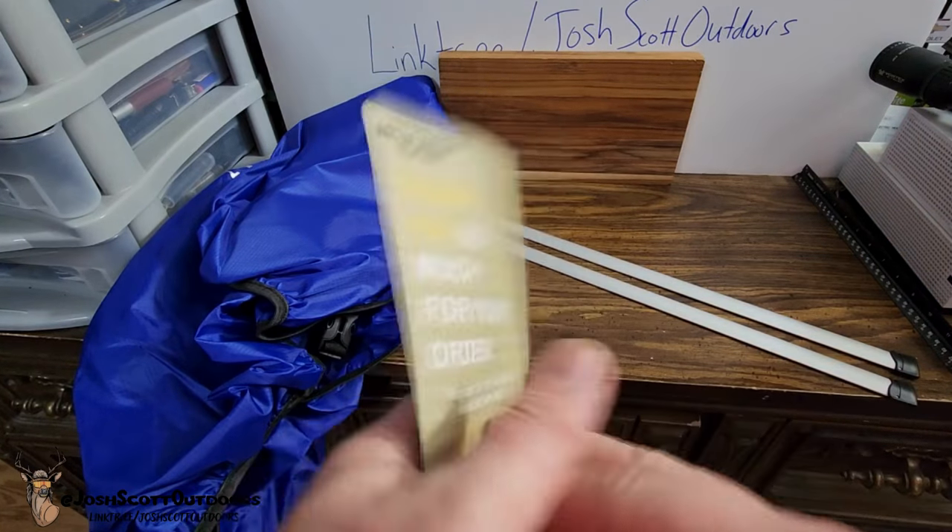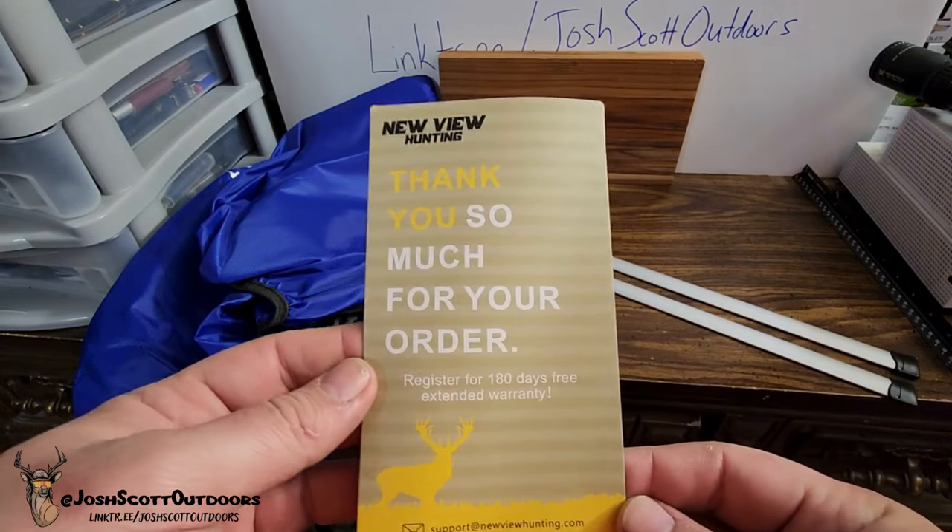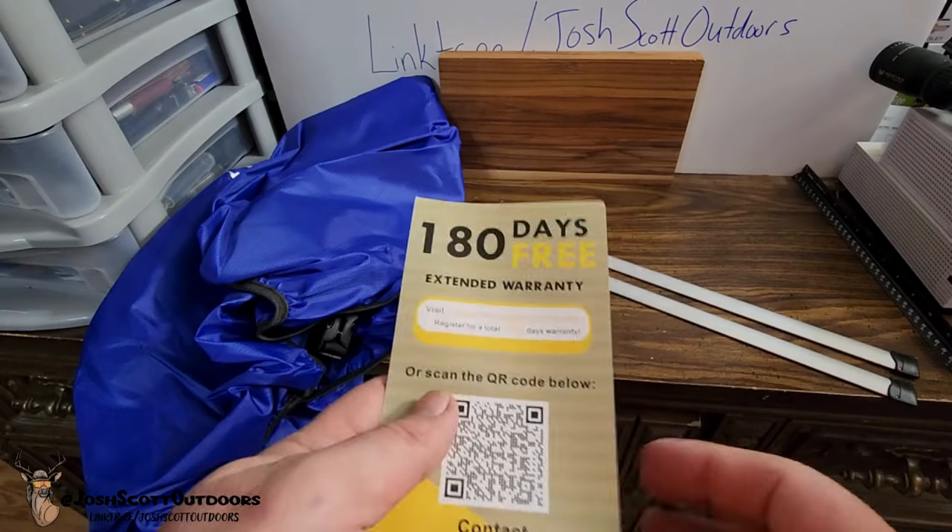You also got a 180-day free extended warranty.